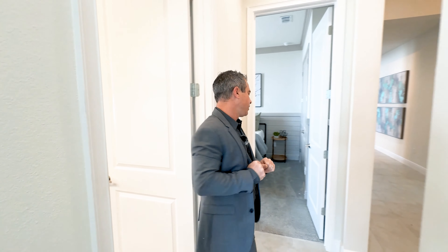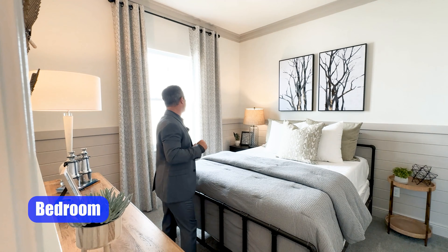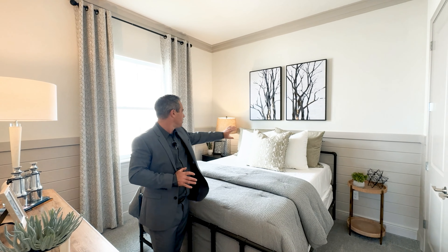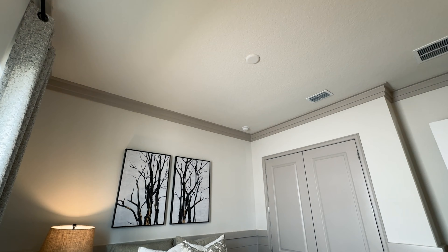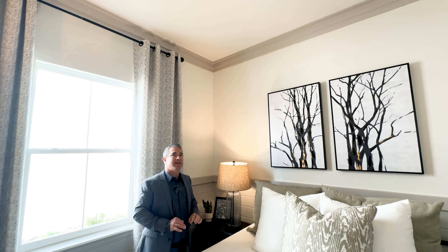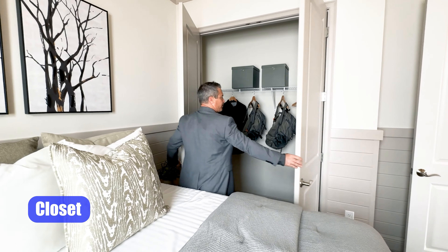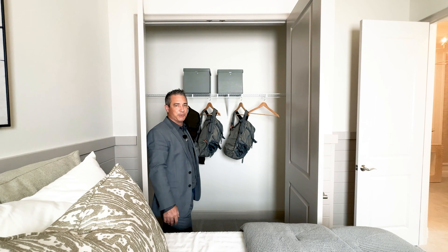Now we're in bedroom number 3 — a beautiful bedroom with sunlight coming in. A lot of people might say this is shiplap siding on the wall, but it's actually wood tongue and groove. At the very top, there are three steps of molding — a 1x6, a 1x4, and a 1x2 at the very top. That detail looks so nice. The closet here also has hinged swinging doors — no bifold doors to worry about coming out of adjustment.